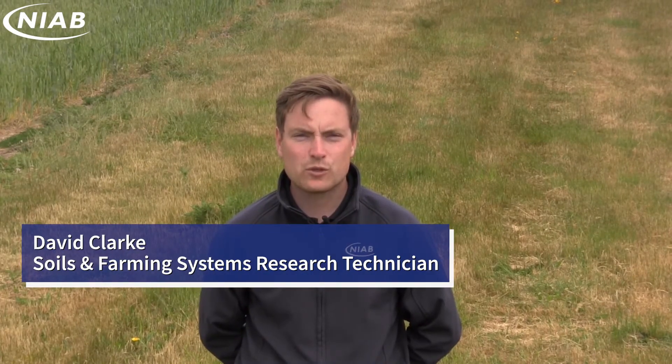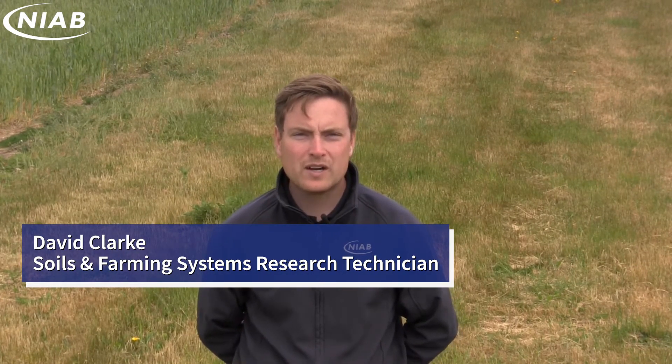We're here at the New Farming Systems Project in Morley, delivered by NIAB and supported by the Morley Agricultural Foundation and the JC Mann Trust.